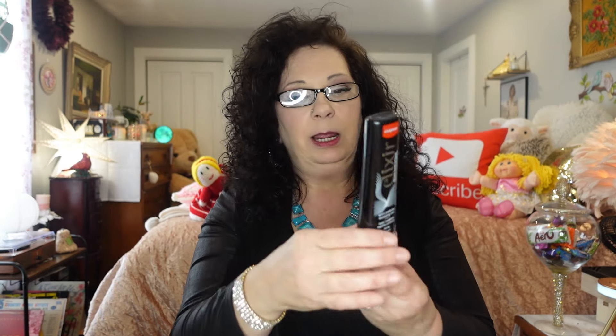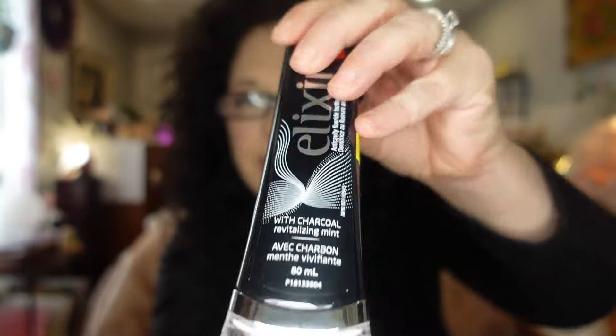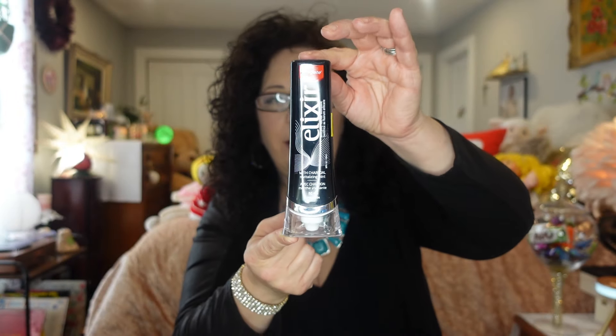The next thing I picked up was all over my Facebook groups. They have a white one as well, but I grabbed two of the black ones. These are the Colgate Elixir with charcoal, revitalizing mint. They're popular because of the way the toothpaste comes out of the bottom — apparently it comes out in a nice little drop. We haven't used it yet, but I got two of them.